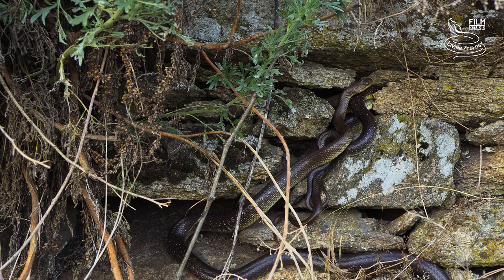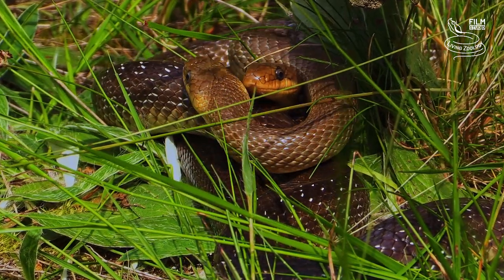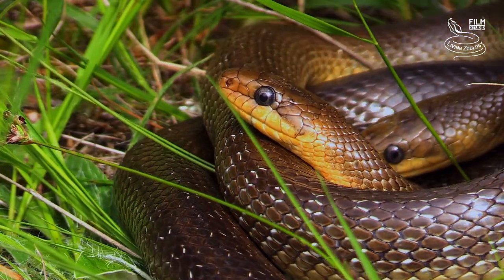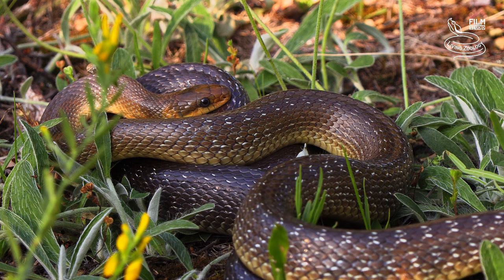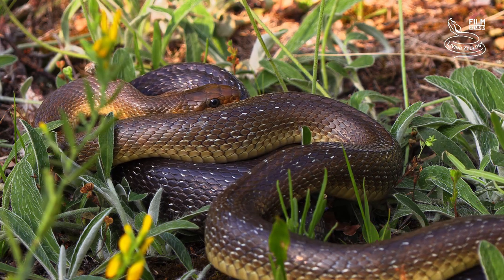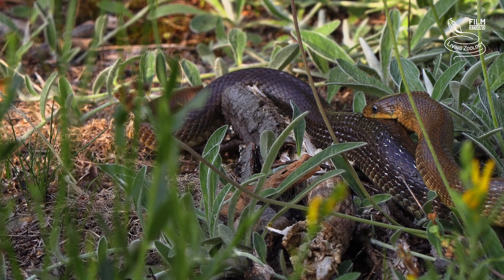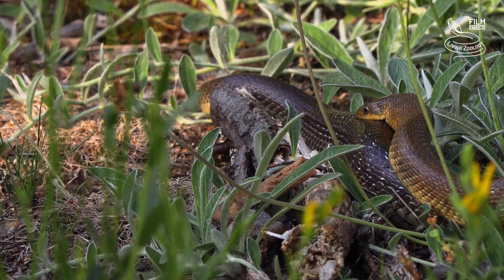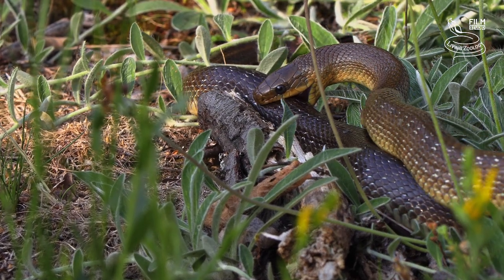Another snake pair has more peace in the oak forest. The female does not cooperate at first and tries to crawl away. But the male holds her firmly with his jaws and touches her with his whole body. At the same time, he tries to start mating with her.